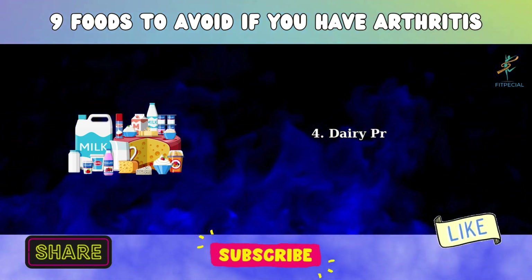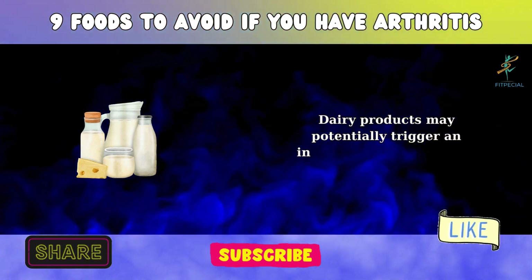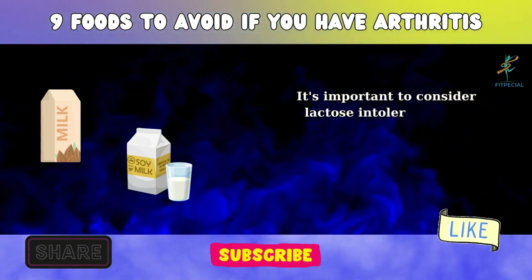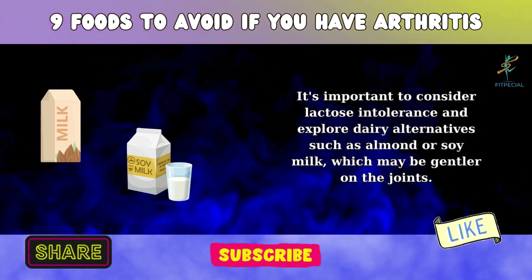4. Dairy Products. Dairy products may potentially trigger an inflammatory response in some individuals. It's important to consider lactose intolerance and explore dairy alternatives such as almond or soy milk, which may be gentler on the joints.